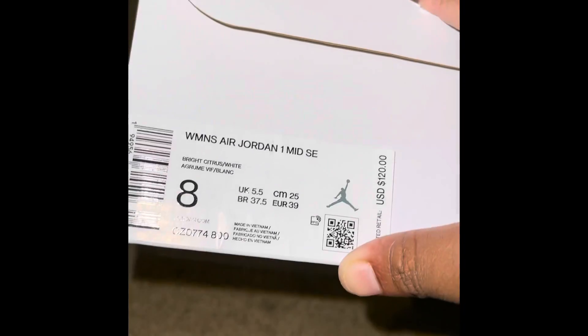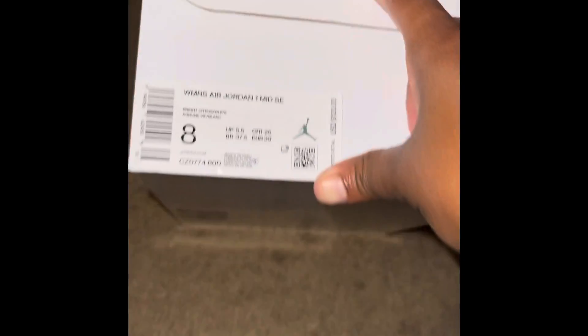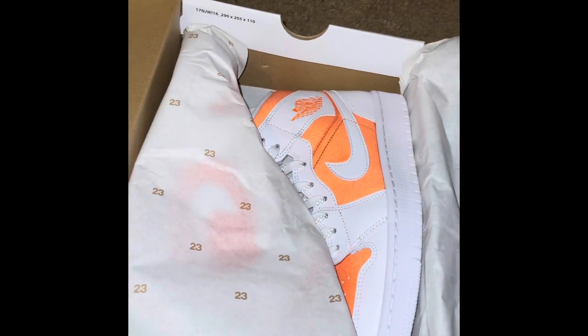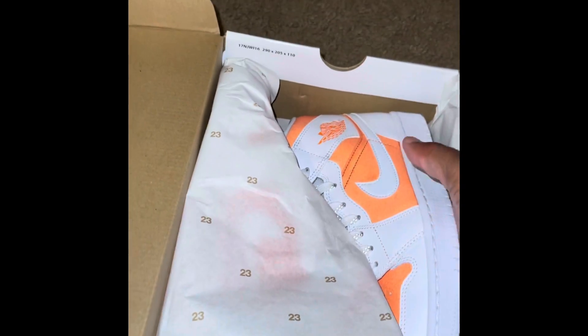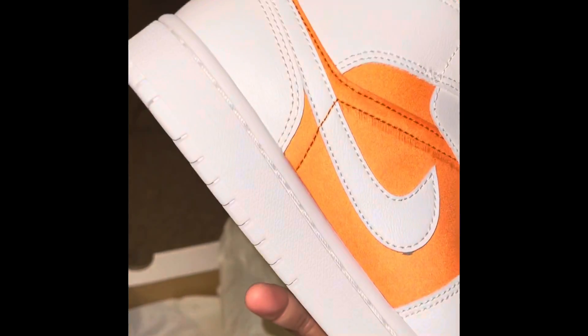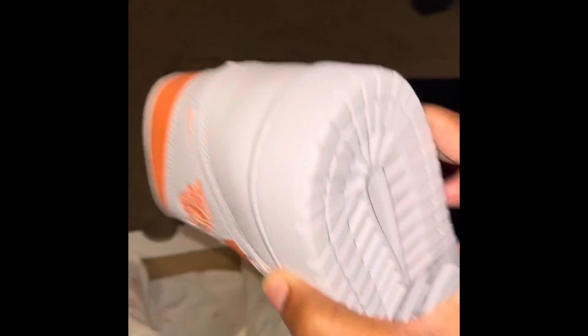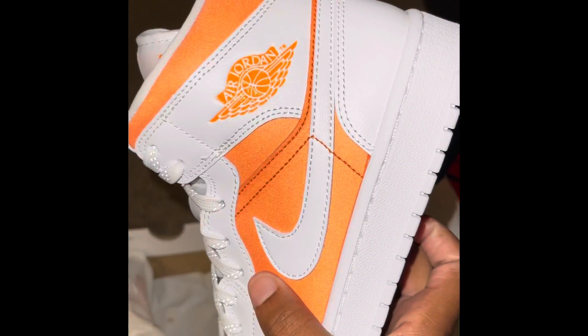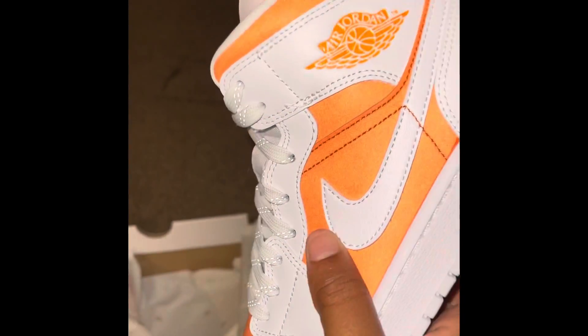Here's the other pair I'm telling you guys about. They call these the Citrus Ones. They are women's mids. Resale for these are $120. This is a size 8. Standard white 23 paper. To my knowledge, they didn't release in any stores — I didn't see them personally in any stores down here in my area. So if you guys did, definitely let us know in the comments where.